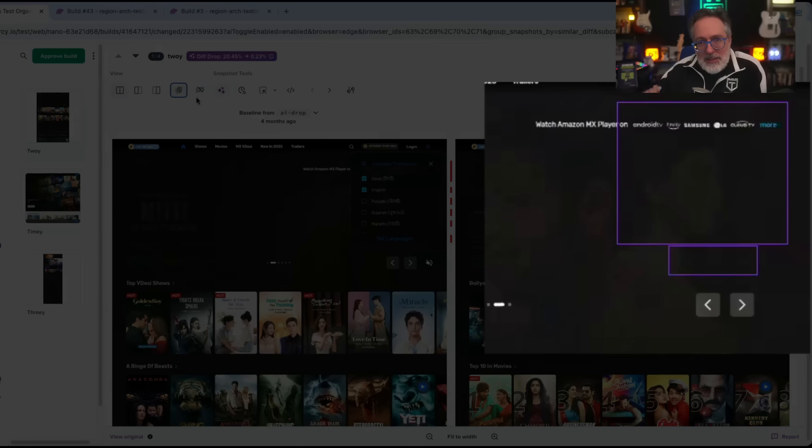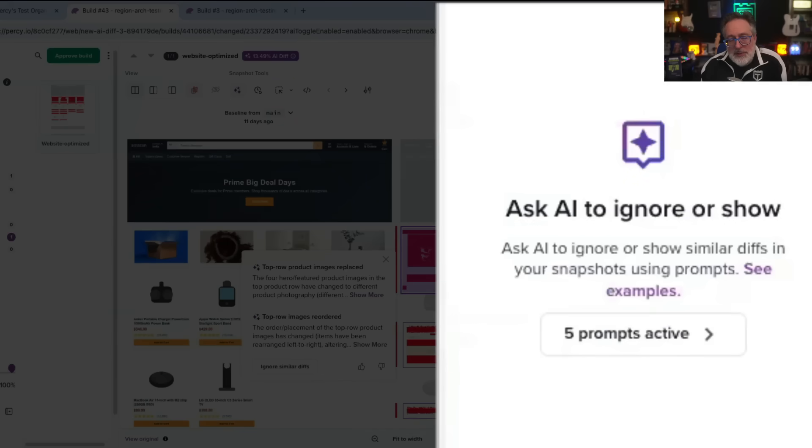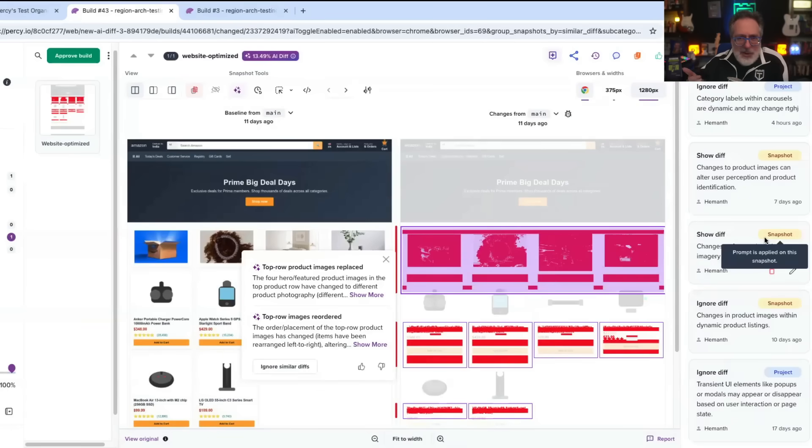When the agent intentionally ignores something, it marks it in purple and explains why — so you're never guessing. You can even add your own custom rules written in plain English, like 'ignore this animation' or 'always review color changes for the pricing page.' And the best part? These rules scale instantly across a single build or your entire project, so teams stay consistent without extra setup.